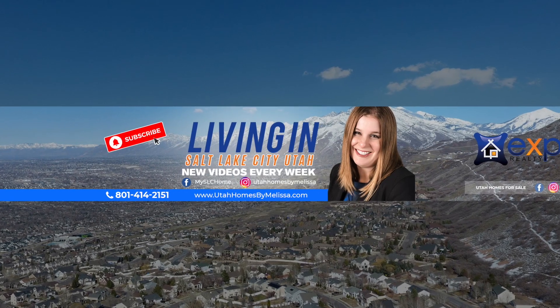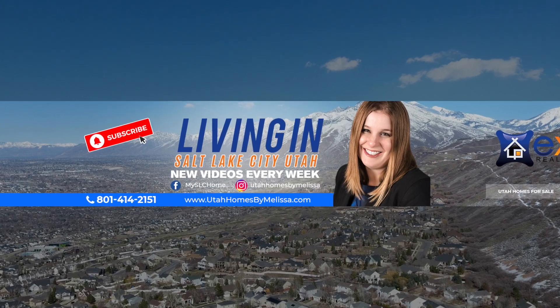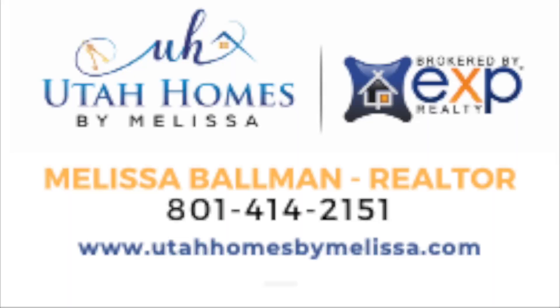If you haven't already, make sure you subscribe to my YouTube channel and click that bell so you're alerted each week when I drop a new video. I hope you enjoyed the tour of Sandy and learned a little more about the area. If you're looking at relocating to Utah, I'd love to connect — I help people relocate to the Salt Lake City area all the time, so I'm always here to help and answer any questions. Make it a great day!